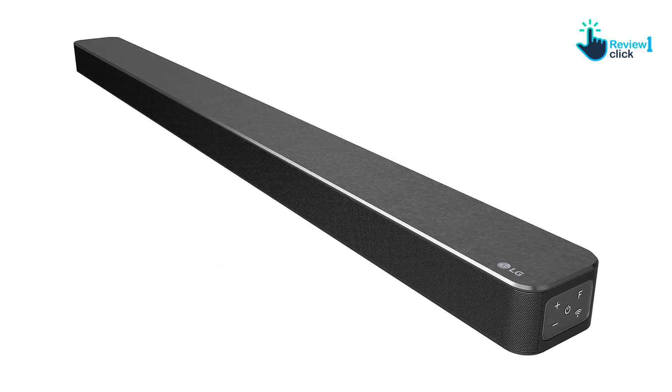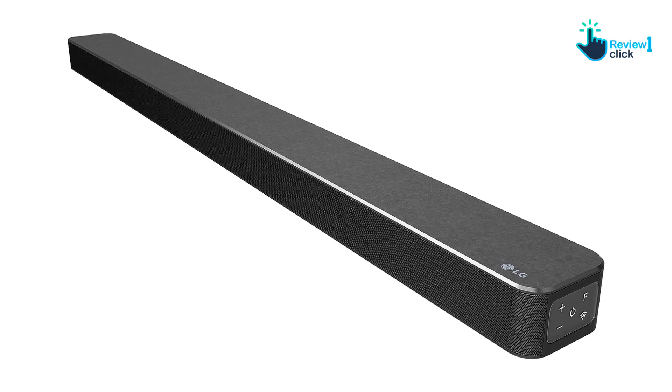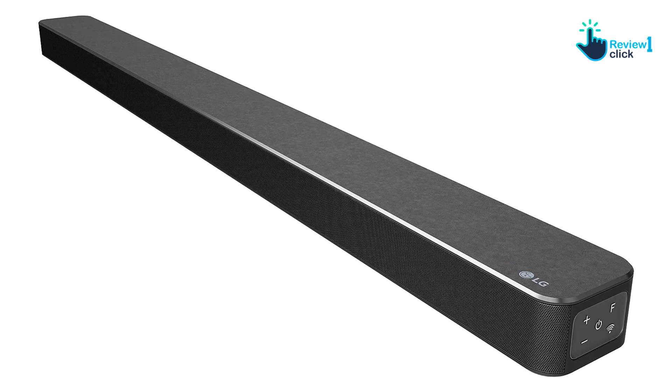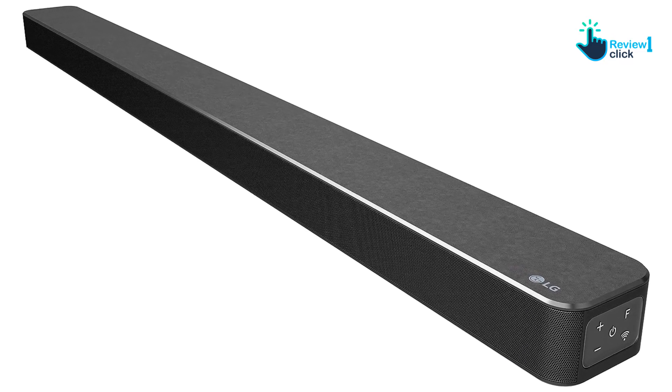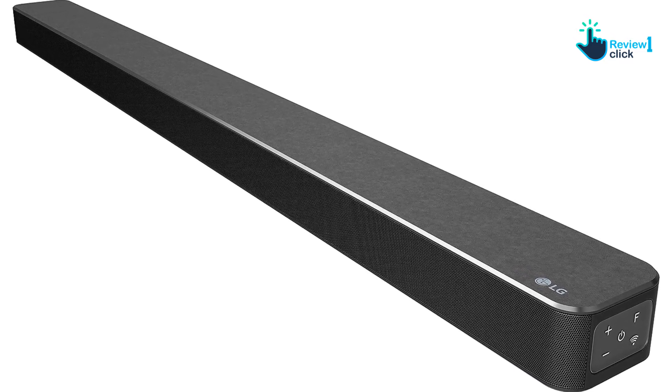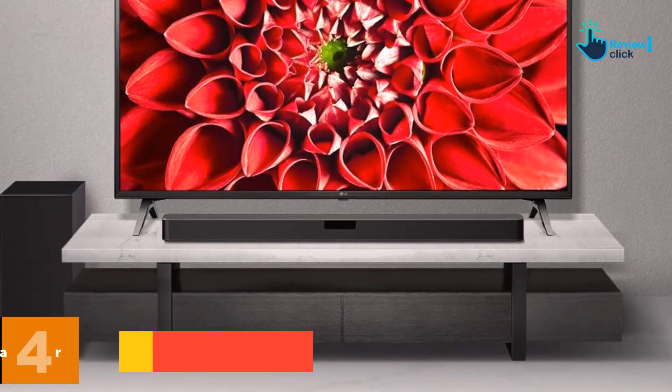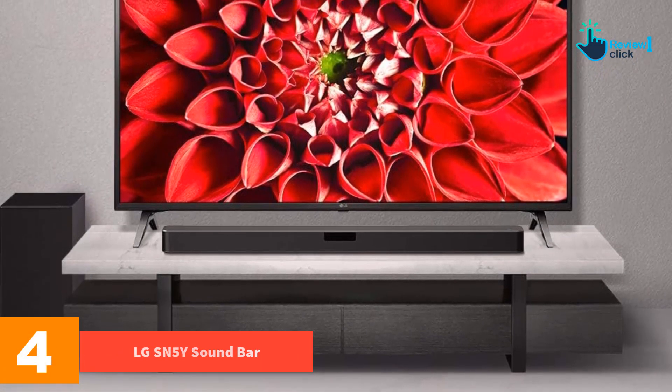Unfortunately, the SN6Y does not have a 3.5mm auxiliary port, making it difficult to play music from an MP3 player. The speaker panel does not have eARC — it only supports Dolby Digital and DTS via HDMI ARC, and converts these formats to stereo. Because of this, advanced surround sound formats such as Dolby Atmos and DTS:X 5.1 PCM are not available.